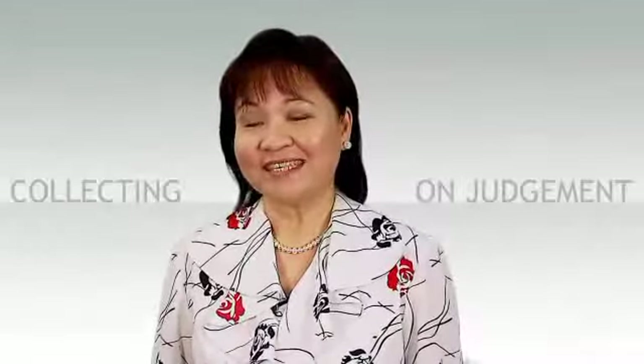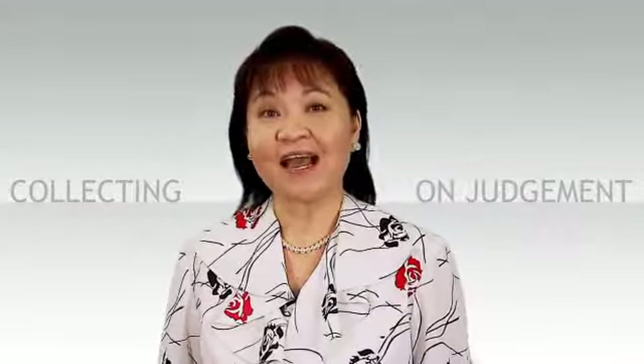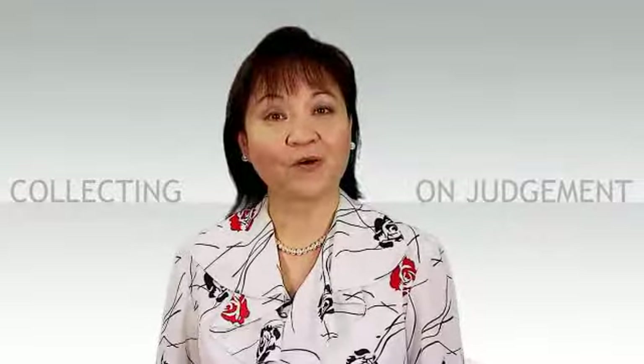Hi, my name is Judy and I'm a registrar for British Columbia's Small Claims Court. I work at the court registry and my job is to help process the flow of documents required in small claims court cases. My name is Paul and recently I won a decision in a small claims court. The judge ordered the defendant to pay me just over $12,000. Today I'm here to talk to a court registrar to learn how I can finally get the money I deserve. How can I get paid?